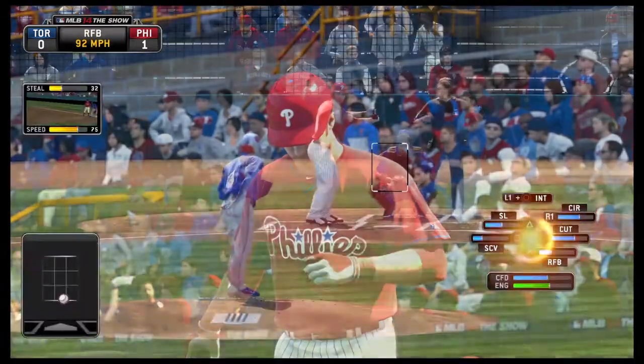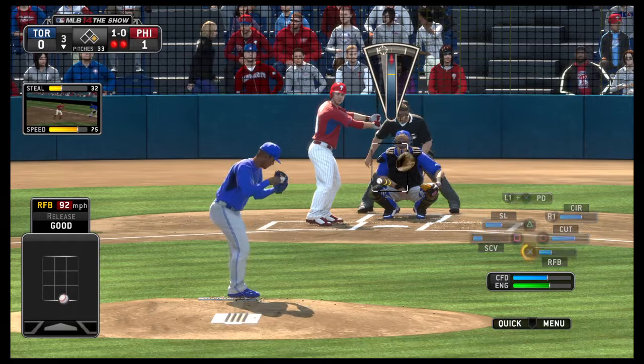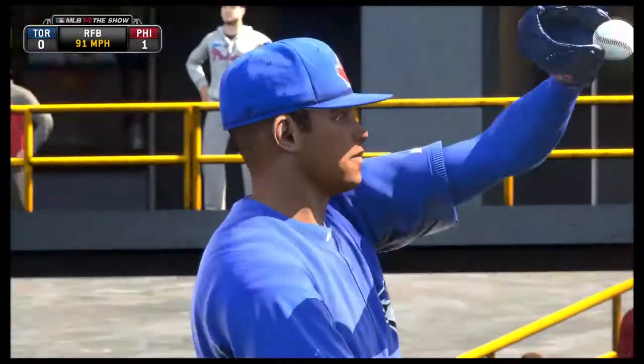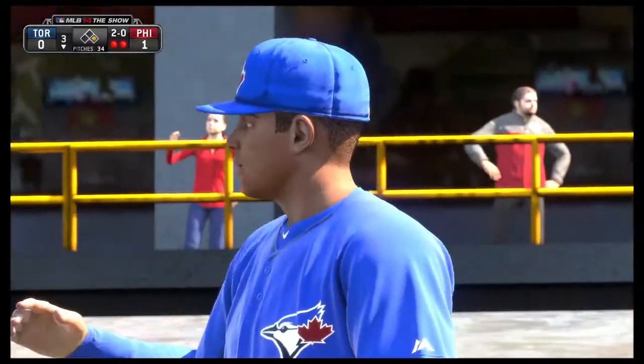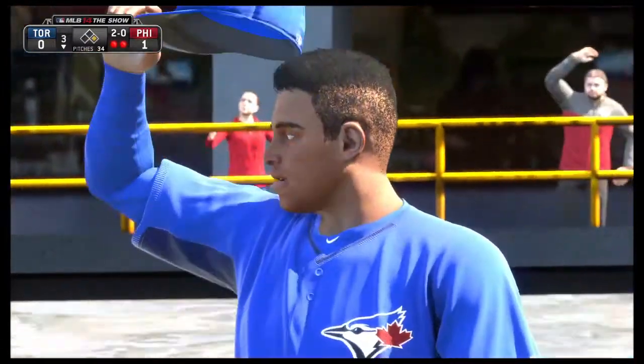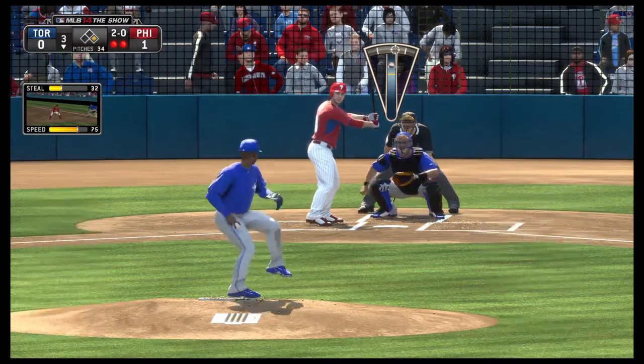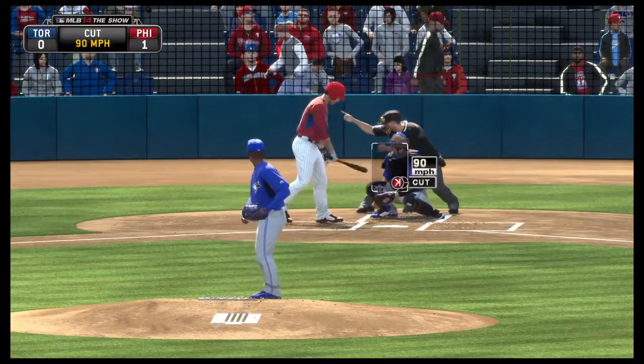Chase Utley is in with two away as he takes a ball, 1-0. Oh, he wanted that one — probably should have got it too. Lays off the fastball away and it's 2-0. And you go back to the call on that very first pitch, how important that was. Now instead of a 1-1 count, you're at 2-0 with a really dangerous hitter up there.